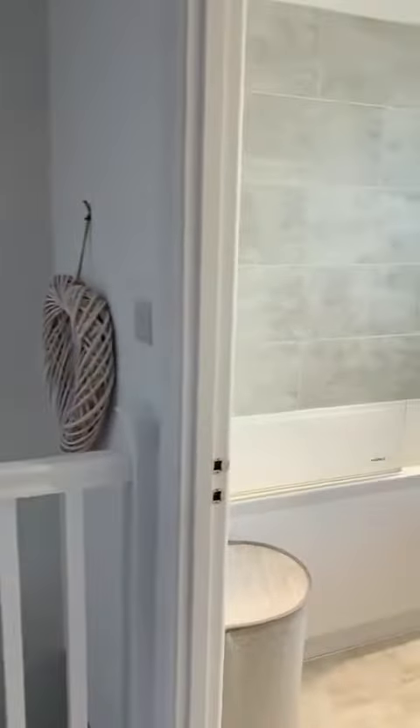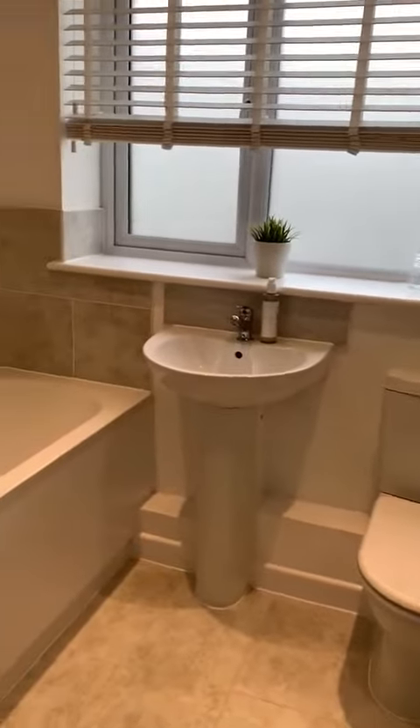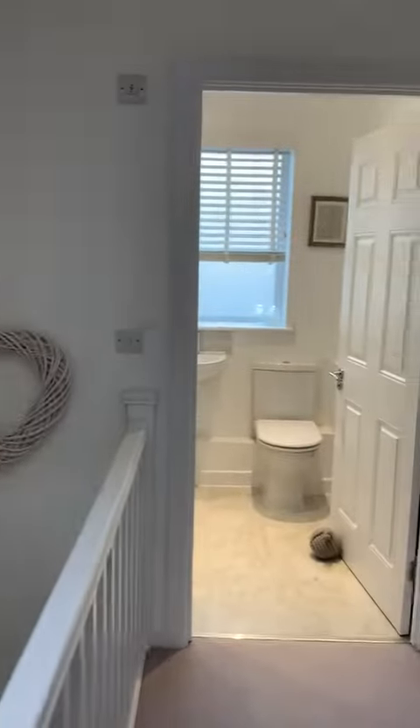And then the bathroom. If you've got any questions or would like to arrange a viewing on this property, please get in touch with Harrison's Homes on 01795 474 848. Thank you.